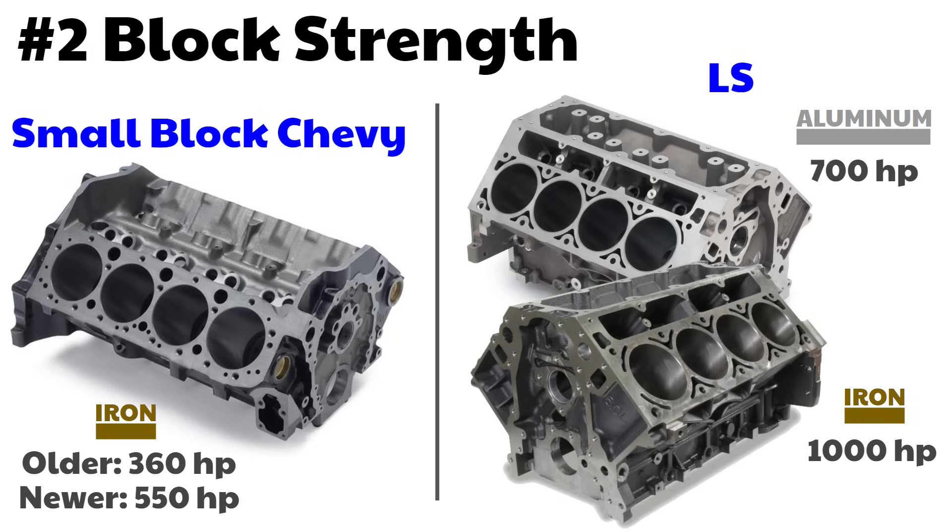Reason number two: power handling. A stock aluminum LS block can handle 700 horsepower. A stock iron block can handle 1,000 horsepower. The small block Chevy early engines can handle about 360 and about 550 or so for the newer engines from the 80s.